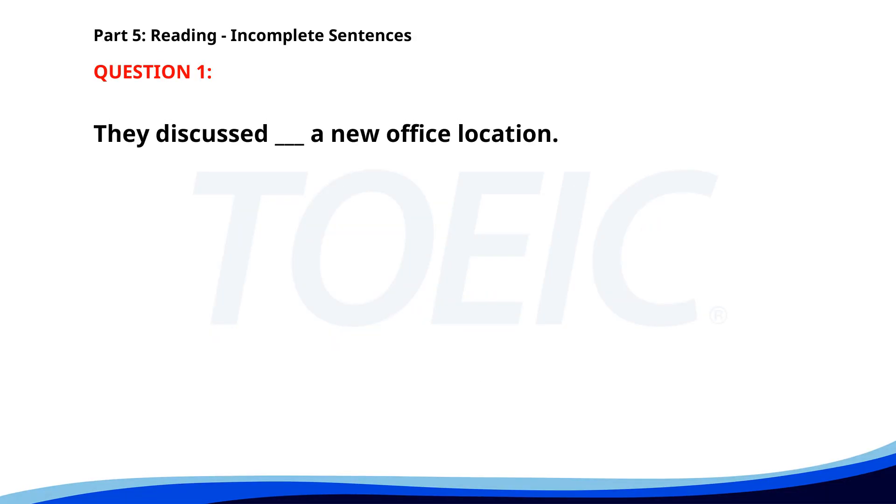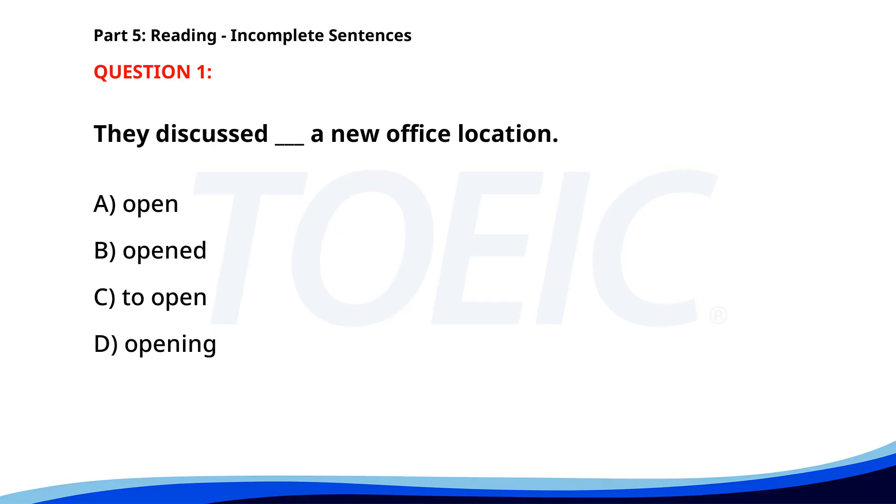Number 1. They discussed ___ a new office location. A. Open. B. Open. C. To open. D. Opening. The correct answer is D: Opening.